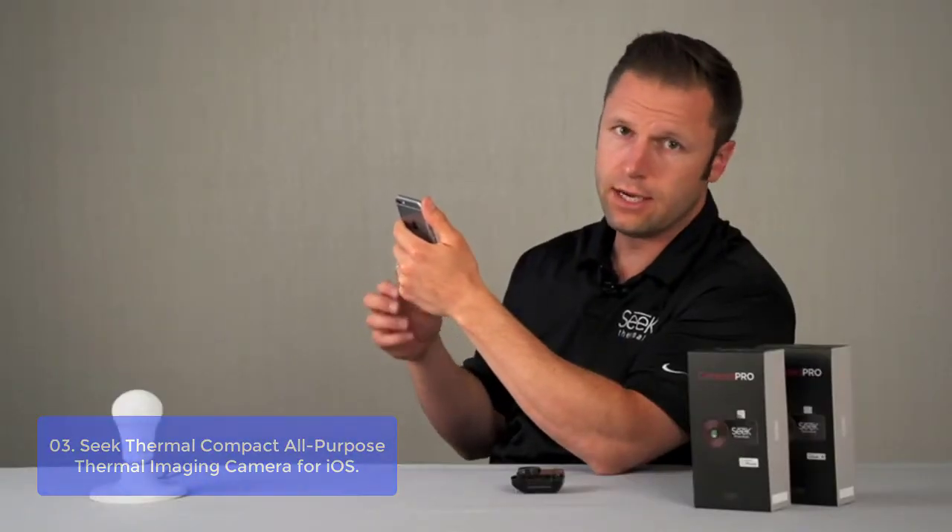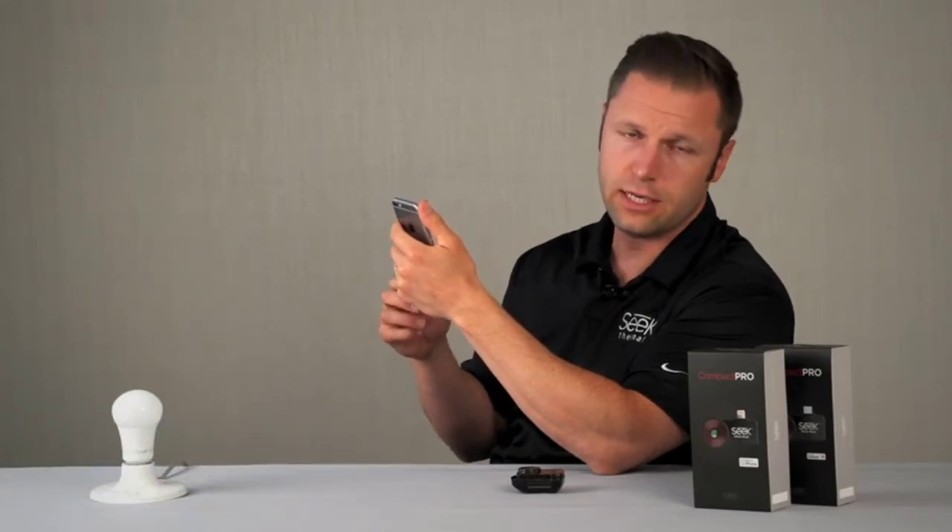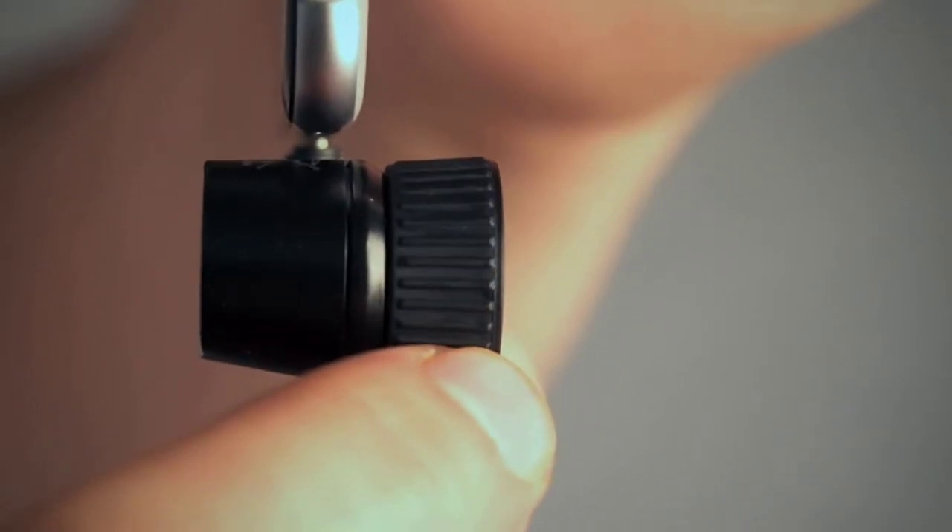Seek Thermal Compact combines the power and portability of a high-end camera into a compact thermal imaging device.